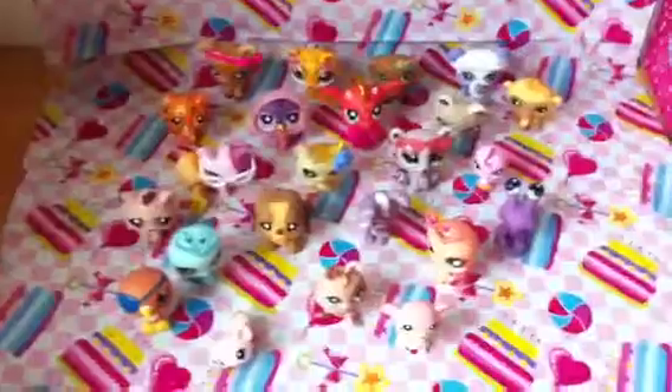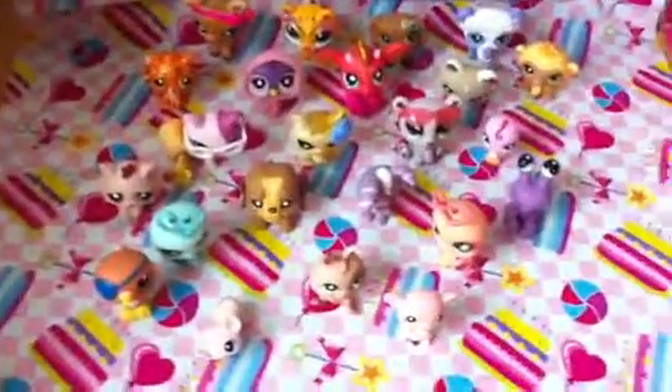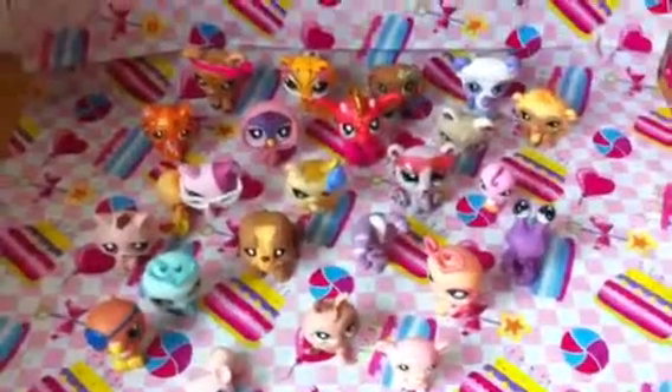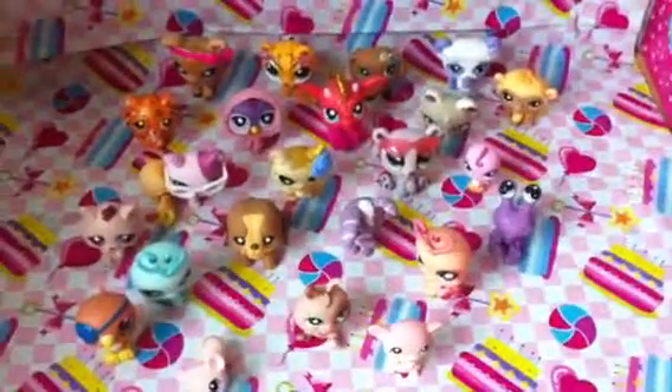So these are all my pet shops, and there are not a lot, I know. Thanks for watching, bye guys. And I hope you guys would like watching this video. I'm gonna make more videos of LPS. Thanks for watching, bye guys.